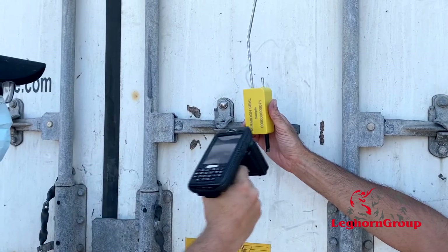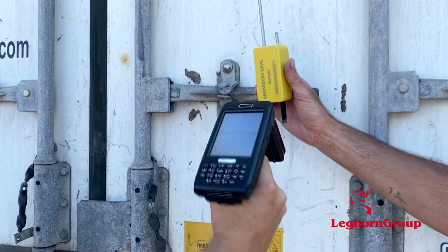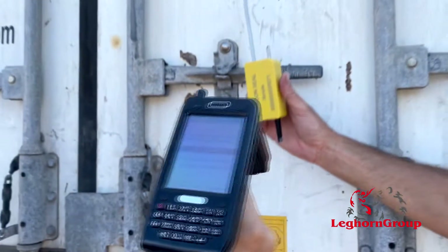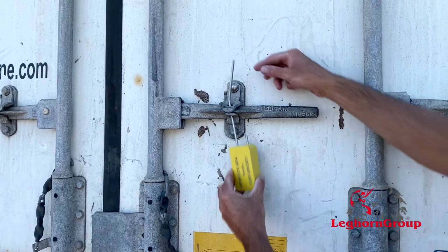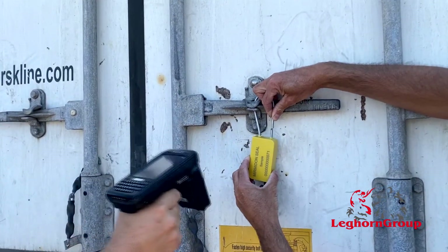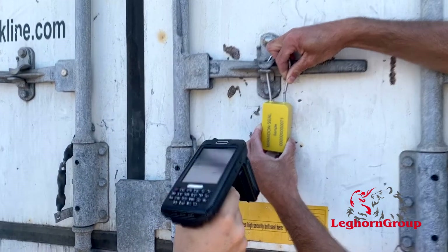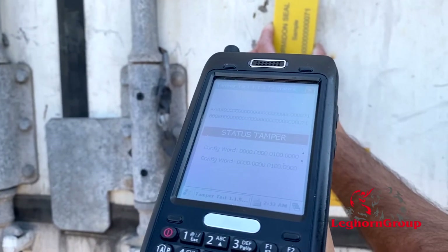When broken, the e-seal shows TAMPER through the RFID reading. And it continues showing a status of TAMPER even if the two parts are reconnected, pretending the e-seal is intact.